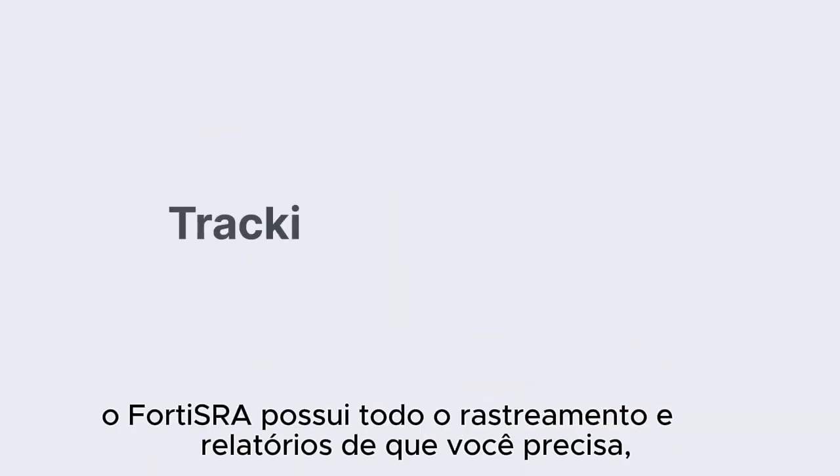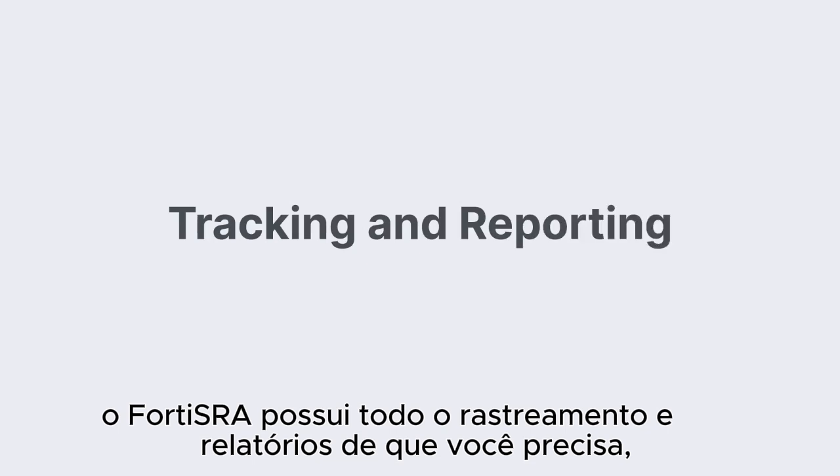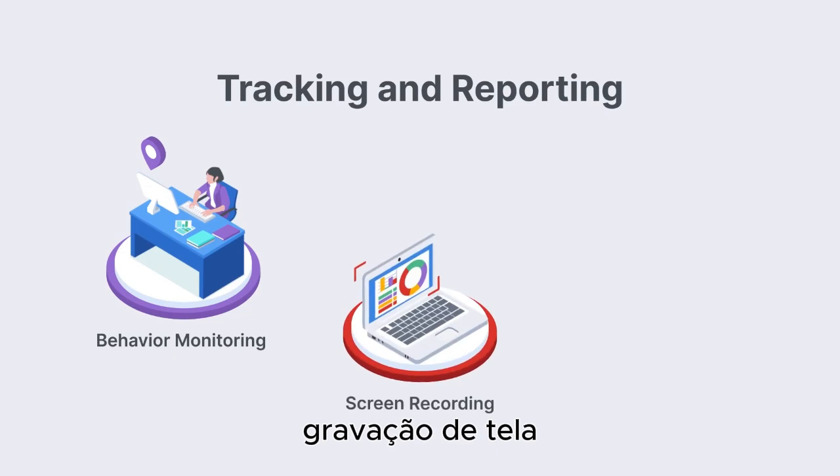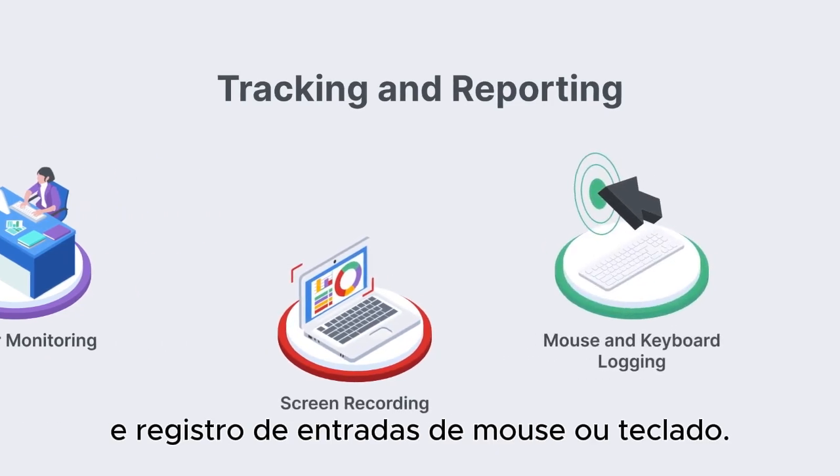When required for an audit, Forta SRA has all the tracking and reporting you need, including behavior monitoring, screen recording, and logging of mouse or keyboard inputs.